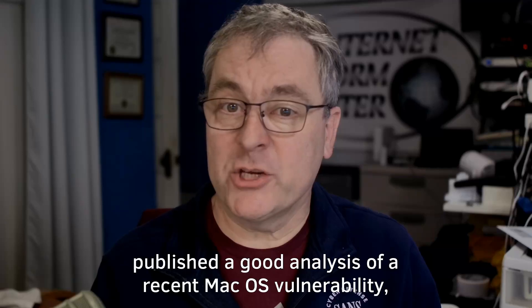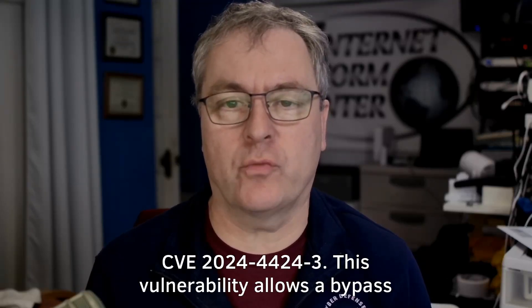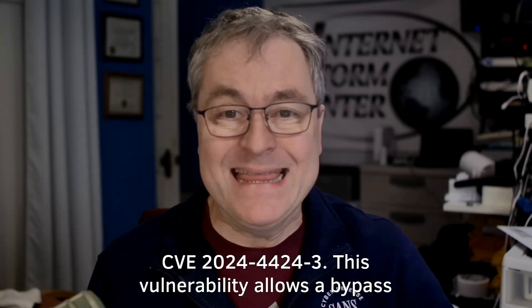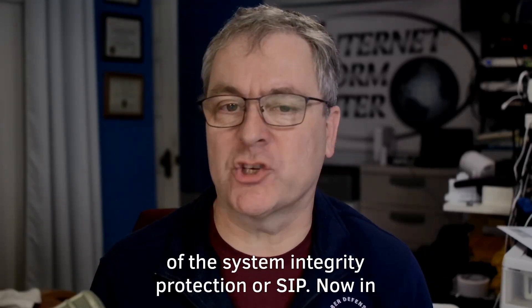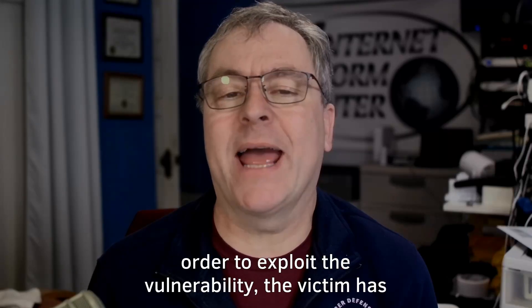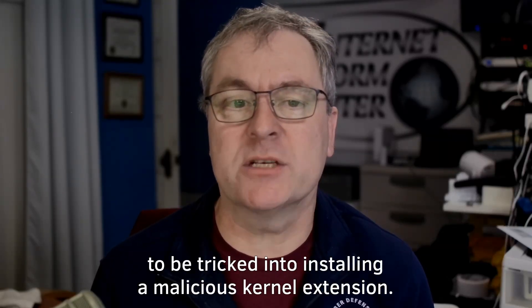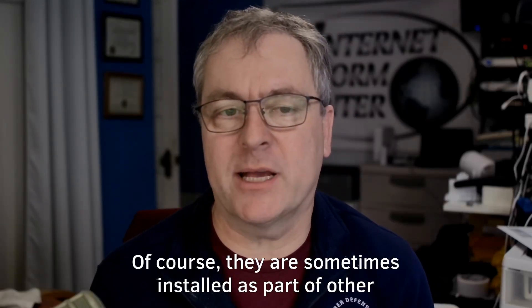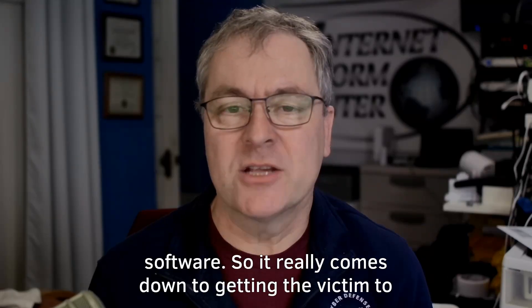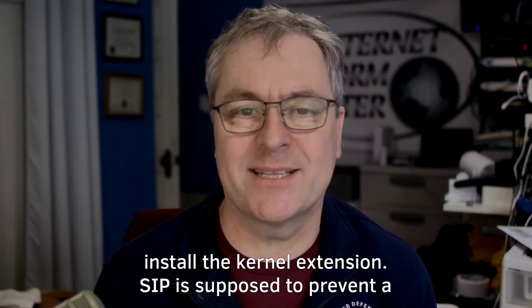Microsoft published a good analysis of a recent macOS vulnerability, CVE-2024-44243. This vulnerability allows a bypass of System Integrity Protection, or SIP. In order to exploit the vulnerability, the victim has to be tricked into installing a malicious kernel extension, which is sometimes installed as part of other software.